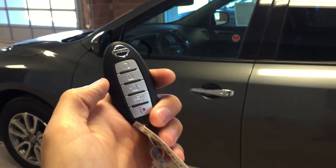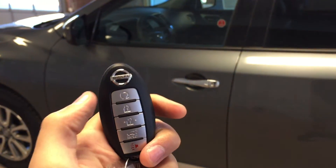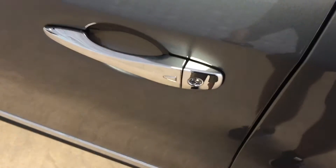This vehicle features intelligent key with remote access, and it's also got remote engine start. You can also gain access by pressing the button located there on the door handle.